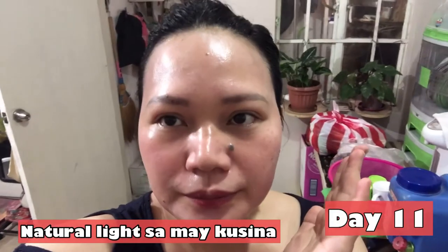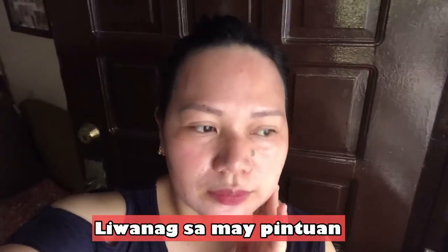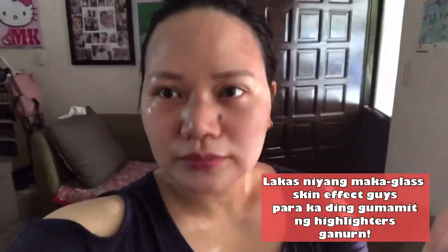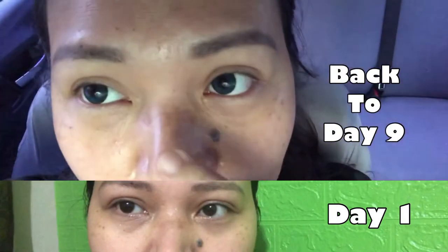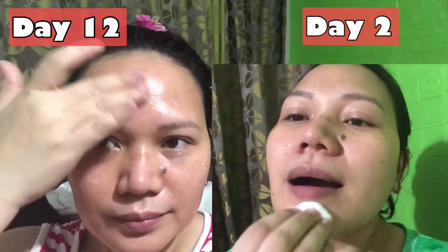I'll just finish the day cream and night cream, and after that I'll stop using it. I really want to get rid of this melasma on my nose and on the side of my forehead. My melasma has somewhat lightened.